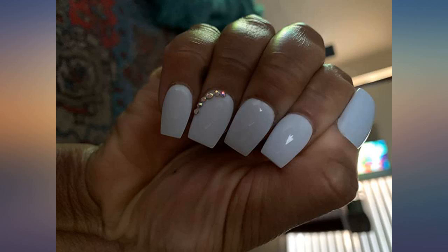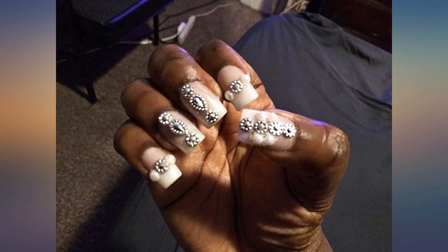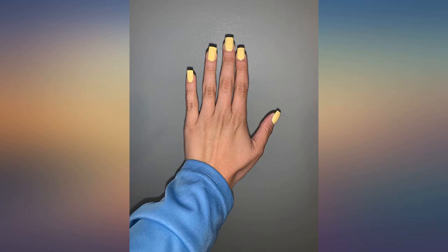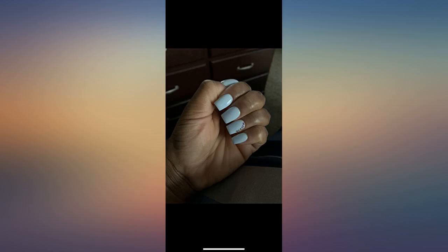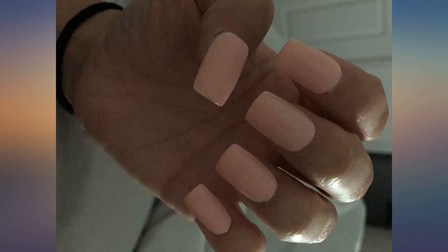These nails are not your typical press-on nails — they are salon quality. I no longer pay $40 to $60 plus at nail salons. I now purchase the Kiss Salon Acrylic Natural Euphoria nails in sizes S, M, and L and do my own nails.